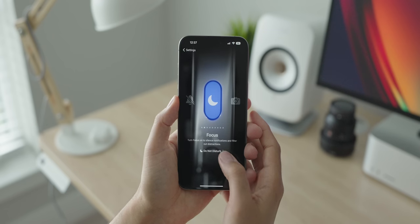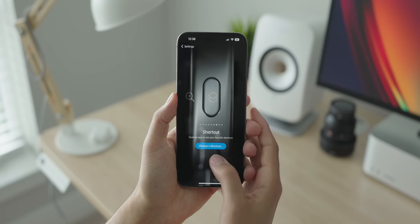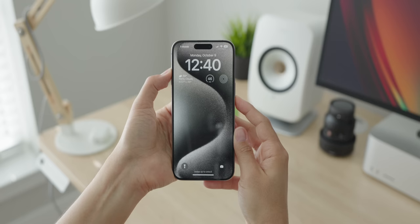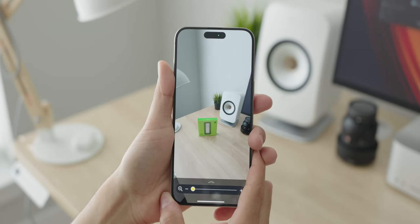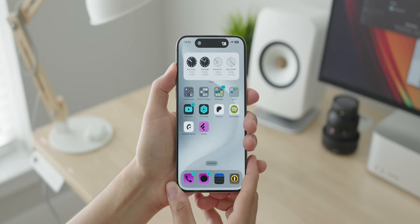I'm not sure how I feel about losing the ring-silent switch after 10 years, but the action button is actually pretty cool and powerful because you can customize what it does. For example, you can press and hold to switch between ring and silent mode — the default action — but you can also launch the camera, turn on the flashlight, start a voice memo, turn your phone into a magnifier, launch any shortcut you specify, or activate an accessibility feature.